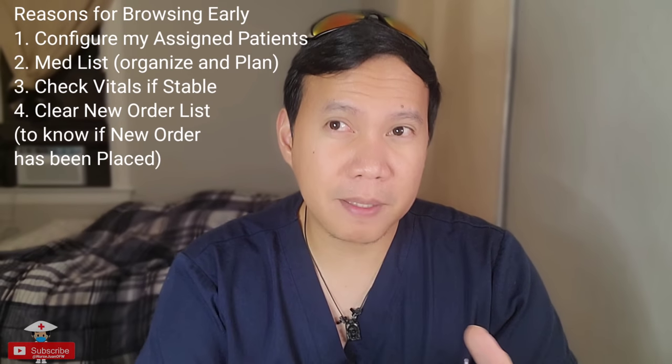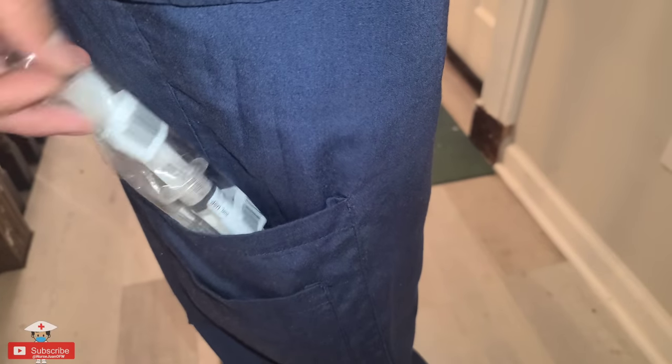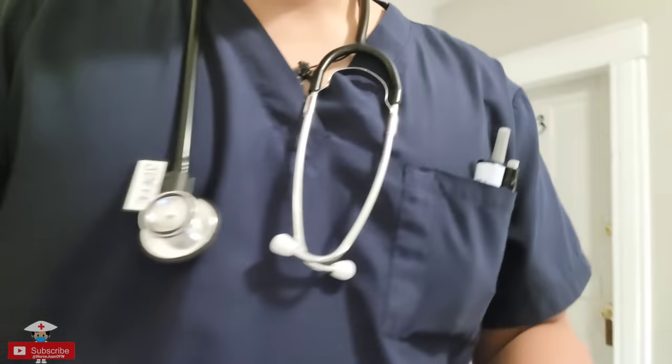Do this until you're more adapted to the situation and able to manage your time well during the 12-hour shift. After doing all that, the next thing is to prepare yourself for the shift. I want to have things ready in my pockets: flushes, alcohol swabs, scissors, a ballpen, pencil, dry erase marker, pen light, stethoscope, micropore, and a few more small things. Having these ready lessens the time you spend going back and forth from the patient's room to the nurse's station or supply room.